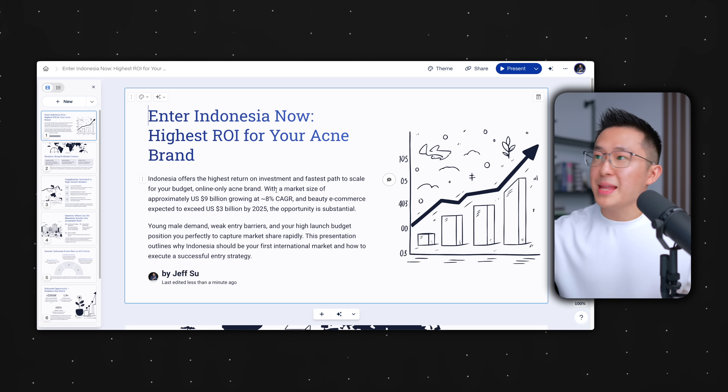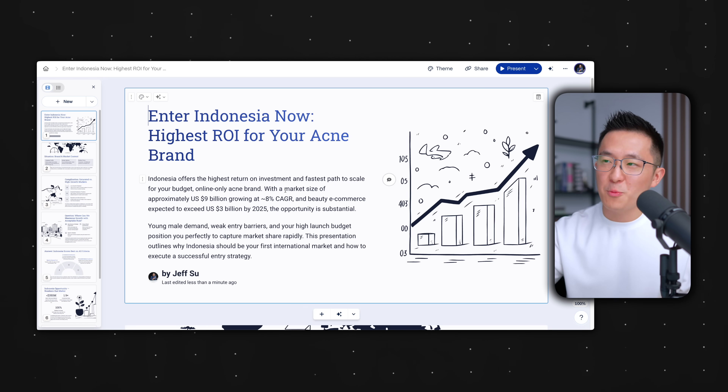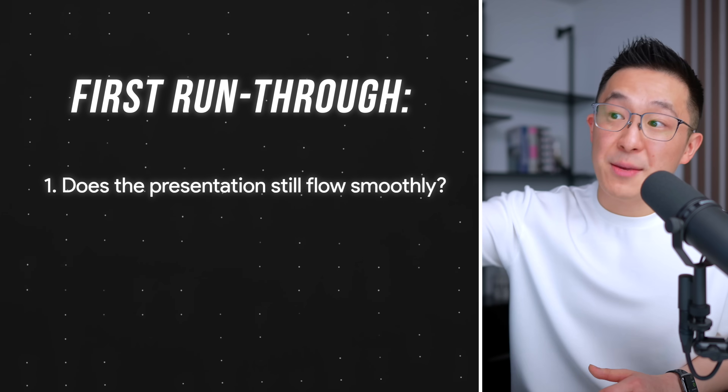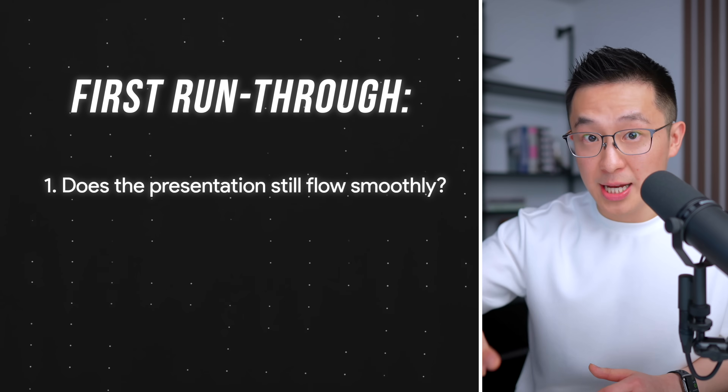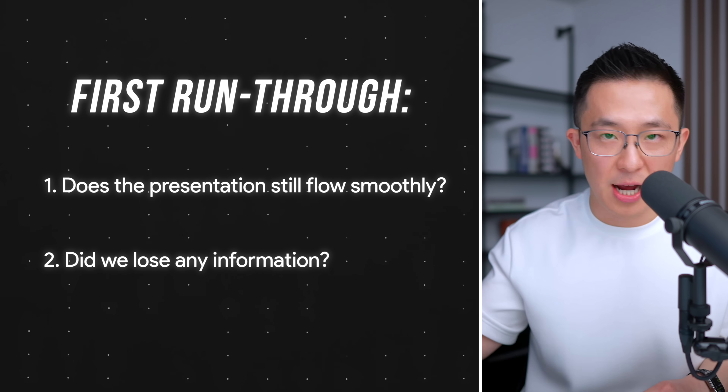That took about a minute, and we now have a beautiful looking presentation. But this is only 80% there — we definitely still need to make edits. Doing my first run-through, I always check for two things: one, does the presentation still run smoothly? And two, did we lose any critical information in the generation process?